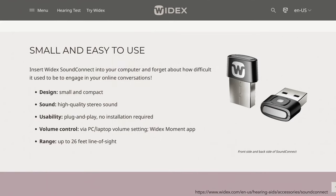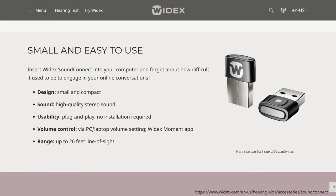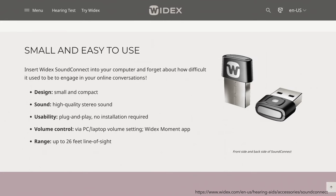Widex Sound Connect allows you to stream stereo audio from a computer to your hearing aids with a range of 26 feet line of sight. This powerful solution is plug and play and uses your computer's USB port.